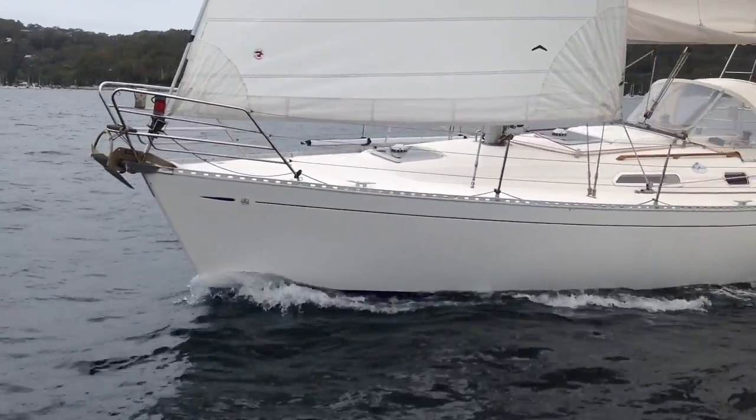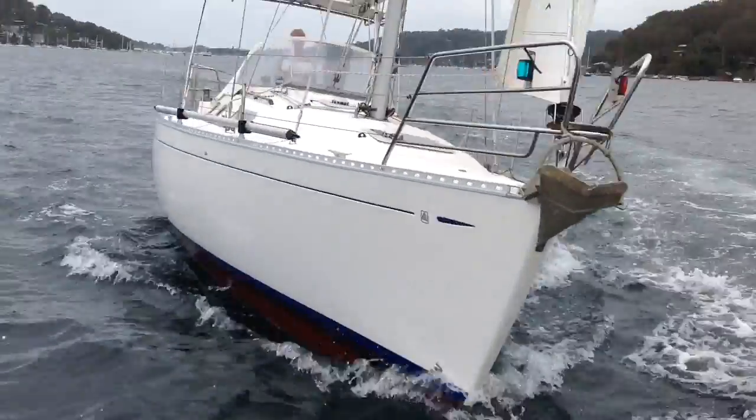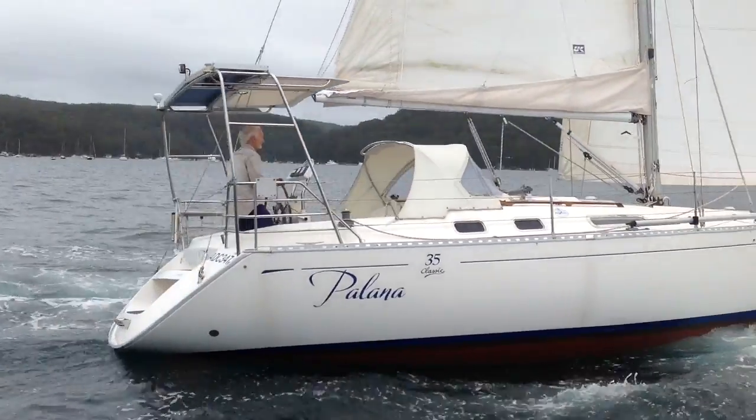Very sturdy aluminium toe rail there. We found a yacht that's been very well built and well looked after. Standing rigging was replaced in 2007.